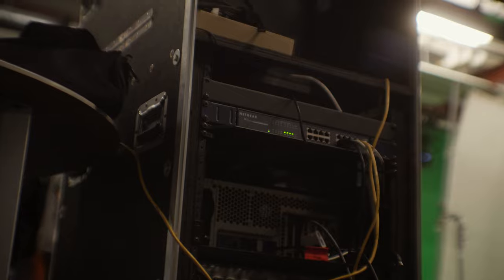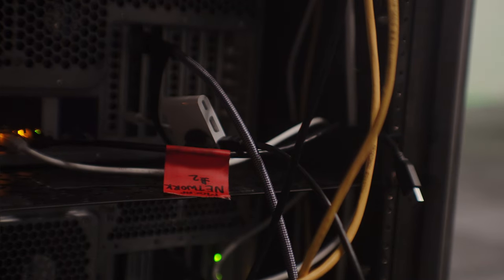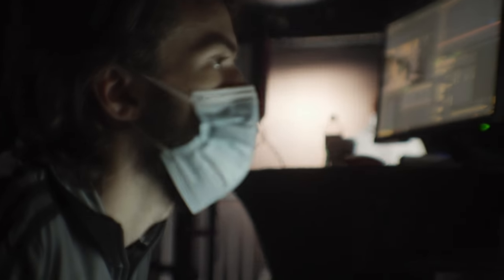Besides that, we are also testing our new server system designed by Steve Chandler, my partner and I, called Catalyst.